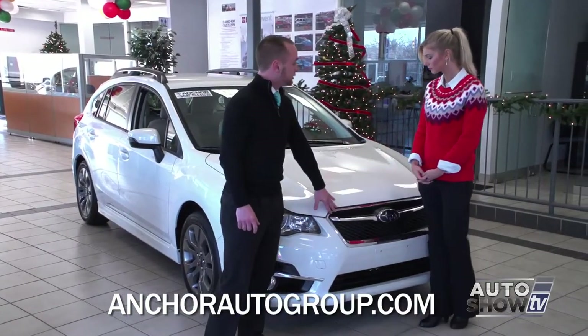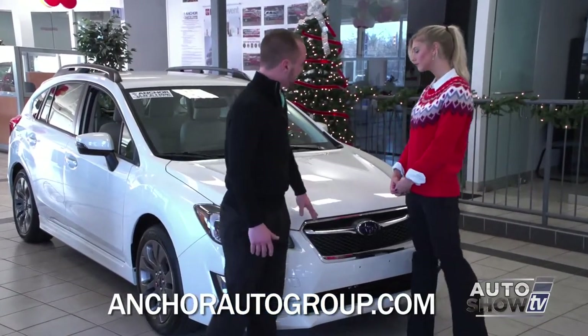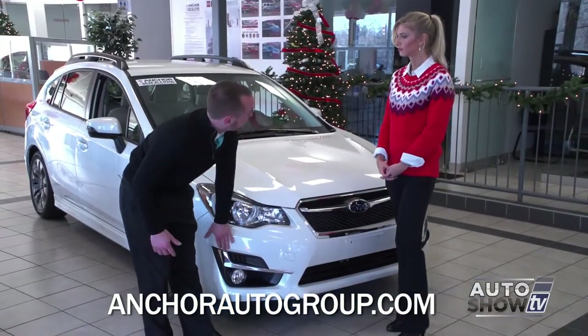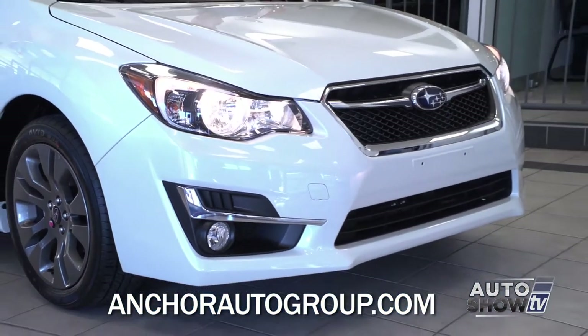Also for 2015, they changed the front end a little bit. We have the same shape, but they added some things to give it a more classy look. You've got the chrome grille. On the bottom you have another chrome piece right above the fog light. And they also gave it this accent light that gives it a new cool look on the headlight.